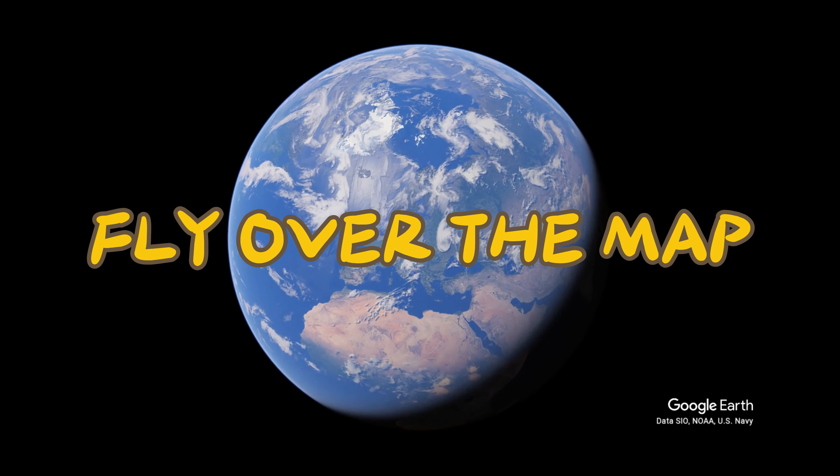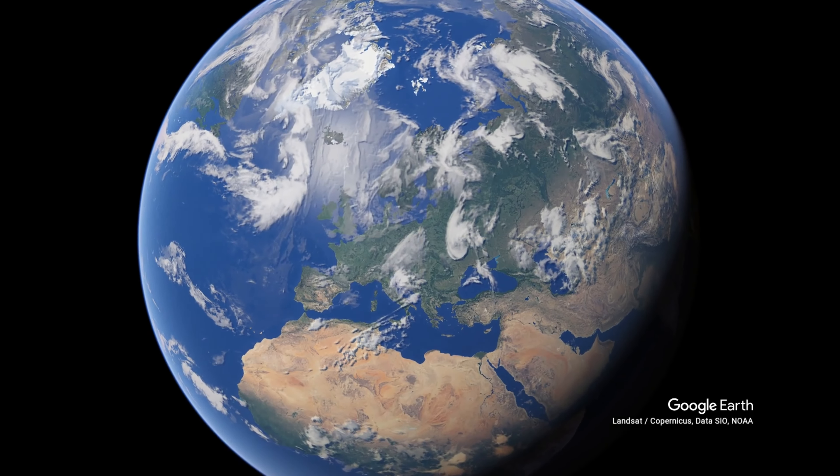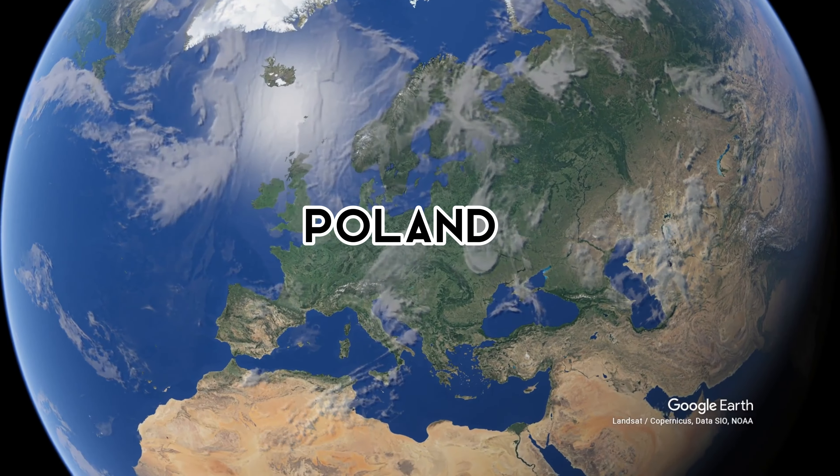Welcome to Fly Over the Map. Today, we find ourselves in Poland.